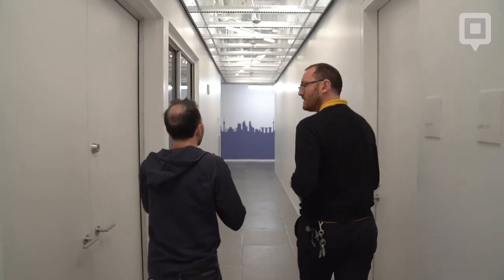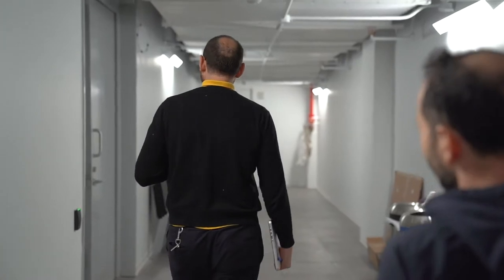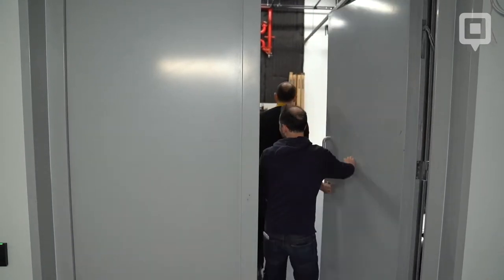My name is Alex Hing. I'm the studio manager for the video post-production facility at Gramercy Park Studios. The problem I was looking to solve when I was researching for something like Checkroom was to manage our camera, audio, and lighting equipment.